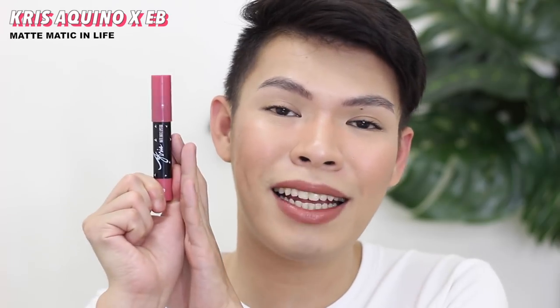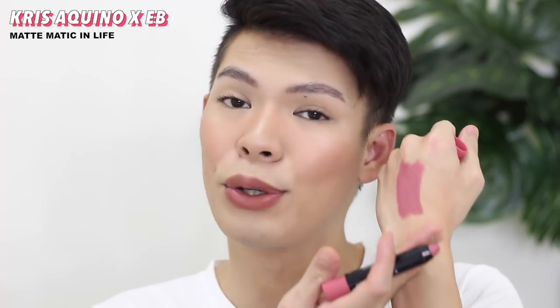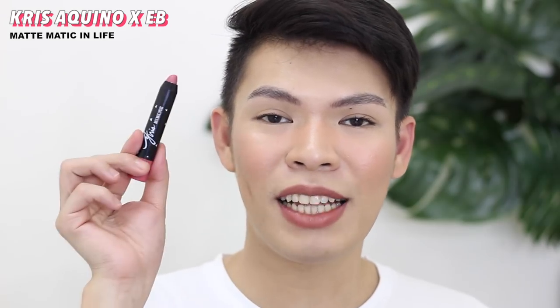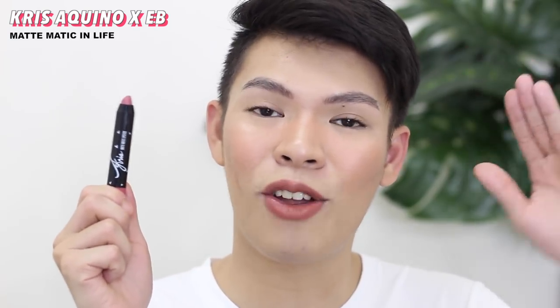The last lipstick featured in this video is the one created by Chris Aquino with Everbilena — the Chris Mathematic Lipstick in the shade Life. I included this on the list because it's one of those pink lipsticks I can truly say is perfect for everyday — the color is muted with a cool undertone. The color is beautiful; it looks a bit purple on camera but in person it leans more mauve and pink. I love this lipstick because: number one, it's made by Chris Aquino; number two, it's super pigmented — one swipe and the color is already full; number three, the color is gorgeous and perfect for everyday; and number four, compared to other Everbilena lipsticks, this one is of noticeably higher quality. I highly recommend this one.